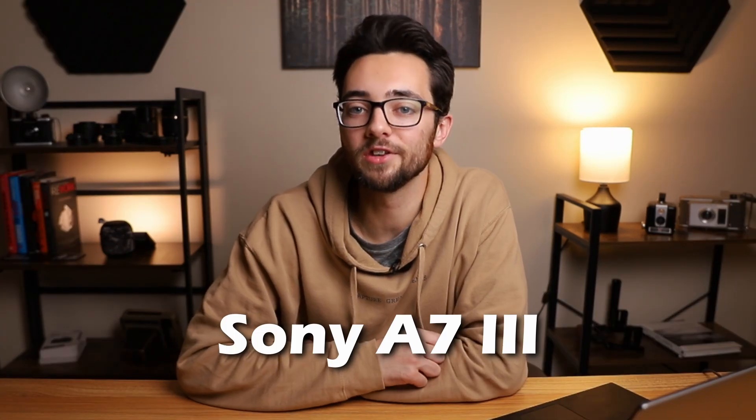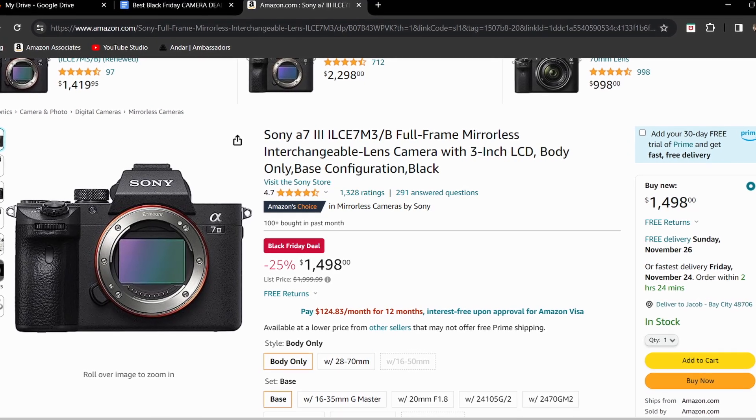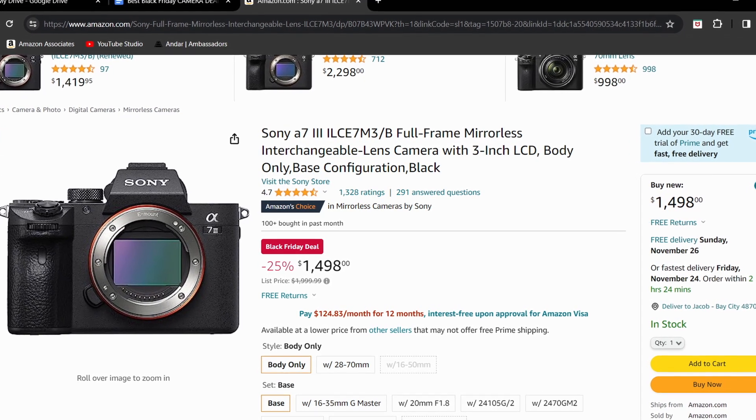Moving on, we have the Sony A7III. This is actually the camera I use at the marketing agency that I work at, and it's a pretty good camera. Normally it's priced at $1,999.99, but right now it's knocked down to $1,498, making it 25% off. This is a full frame 24 megapixel camera, and can do 10 frames per second for photos, and 4K 30fps and full HD 120fps for video. It's a pretty good camera and I really enjoy using it for work.